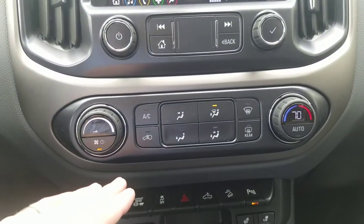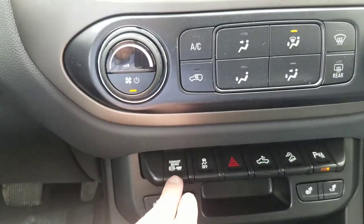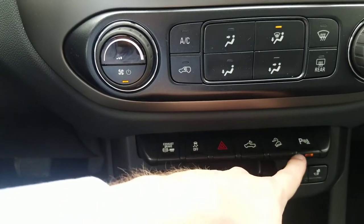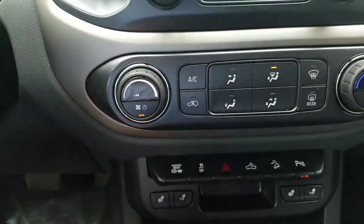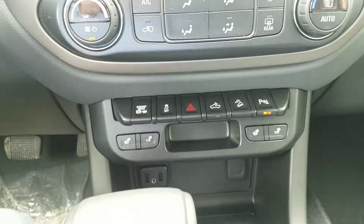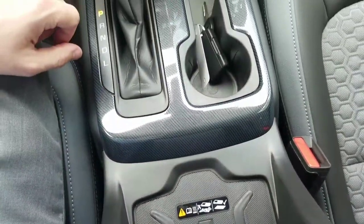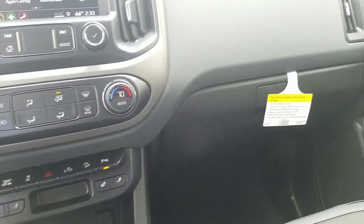It's not dual climate control, but it is automatic climate control. Here's the exhaust brake, which is part of the diesel package. Other controls include traction control, hazards, bed light, hill descent control, and park assist sensors — those little circles on the rear bumper. You also have heated seats for driver and passenger. And there's a wireless charging pad in the center console — just make sure your phone is compatible.